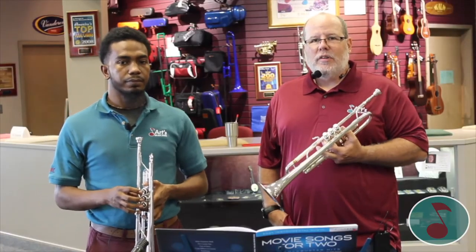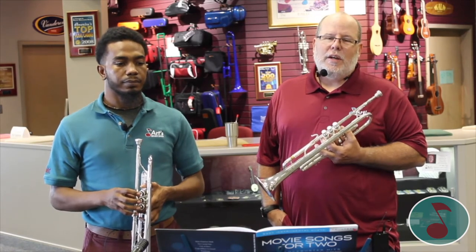What I have in my hand is a King 1501 trumpet. It's American-made and a highly recommended step-up instrument that you will probably see in your band room. Here's a little demonstration of what the trumpet sounds like with a song you may have heard before.